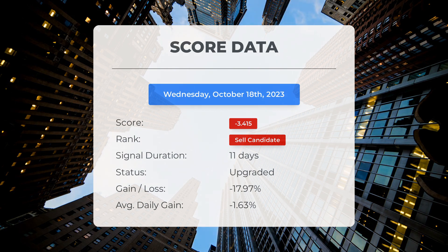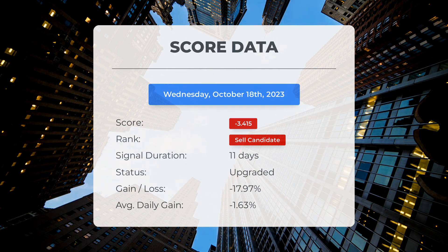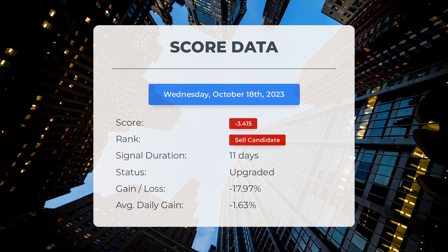Let's dive into the stock's performance during this period. The stock has experienced a significant loss of minus 17.97 percent. To put it into perspective, that means an average loss of minus 1.63 percent per day since it was listed as a sell candidate.